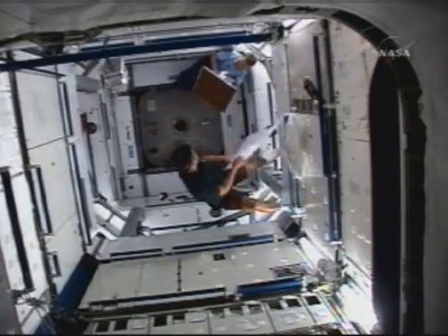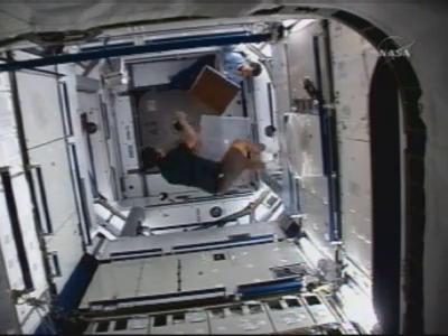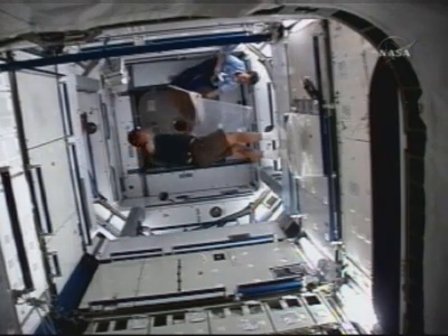The station is currently 220 miles above the Indian Ocean, above the islands of Indonesia, as the crew begins their work inside that module.